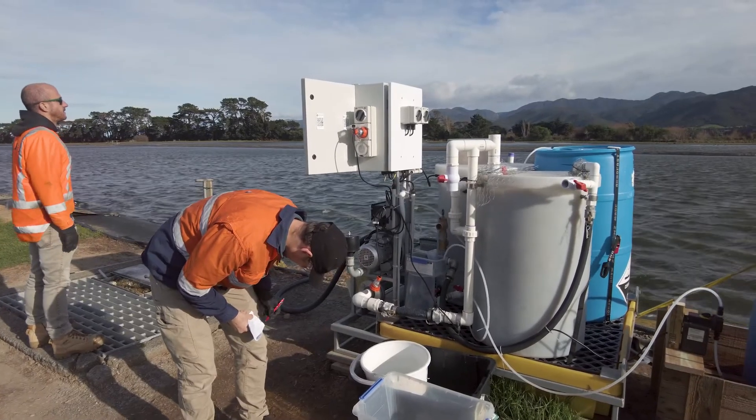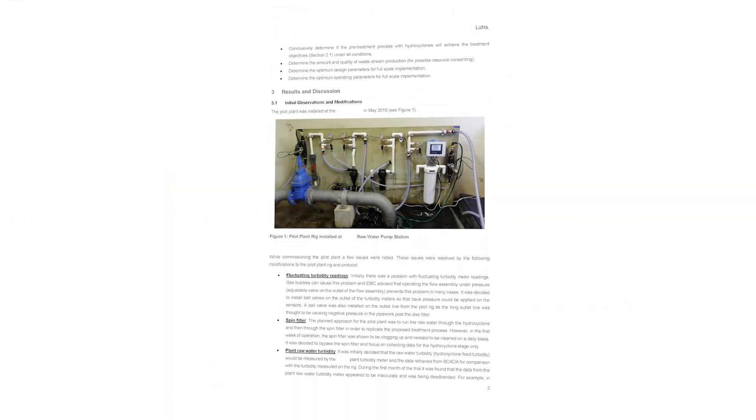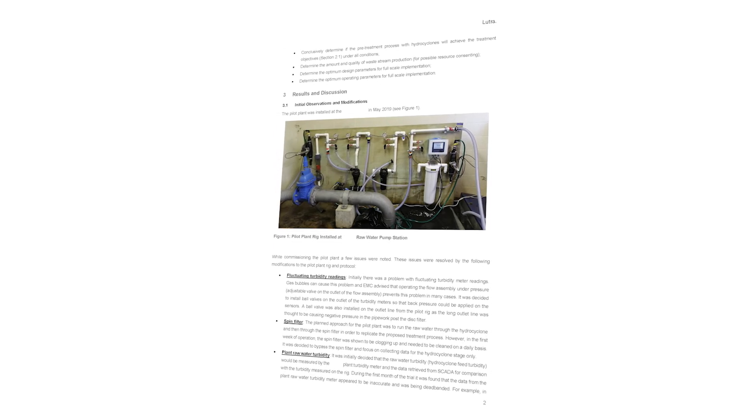With pilot plants, I've worked on them within the water industry and in other industries. The premise is normally the same — you're wanting to trial a technology on a lab scale before you put a significant investment in and build the thing for real. It normally comes at the end of an option study when you've selected a technology you think is going to work, and you want to make a small investment just to reduce the risk that it's going to fail, before you make the next investment at the full plant scale.